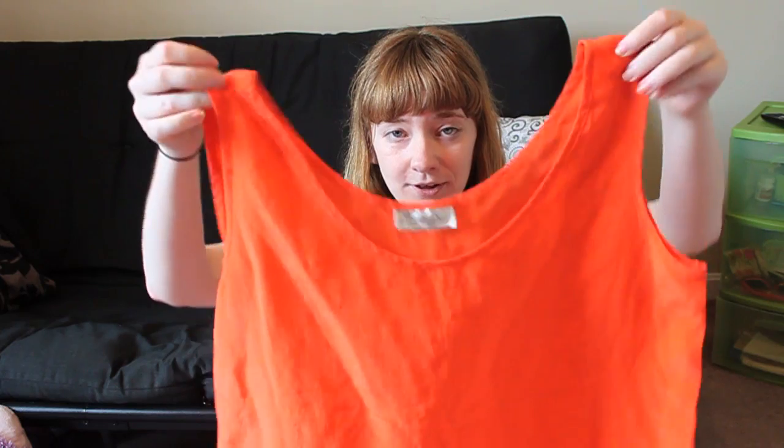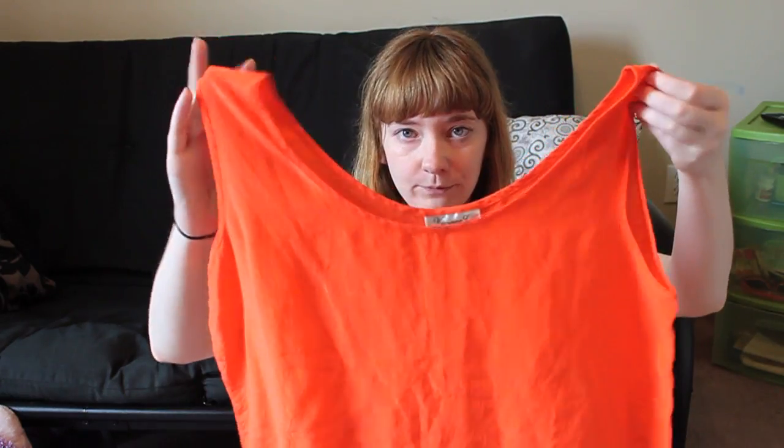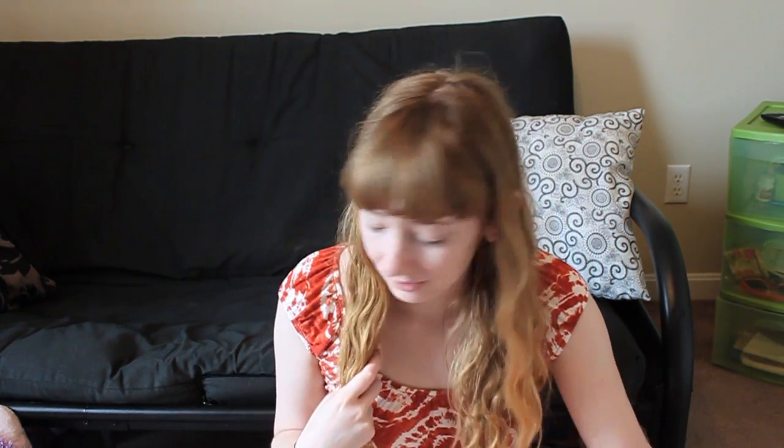Definitely going to wear it a lot over the summer. Finally, I really love this. I got this super bright orange tank top, and I love how it looks on me. I think I got it from the large section. It fits fine loose, and it's semi-sheer. I really like it — very bright. I usually don't go for neons, but for some reason I really like this bright orange, so I'm glad I picked that up.